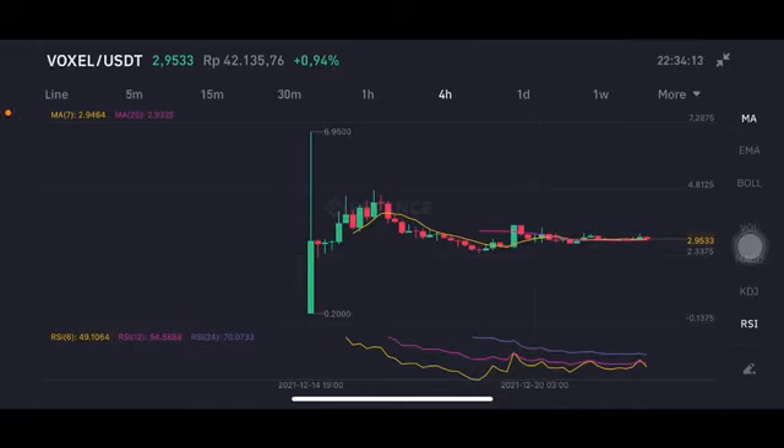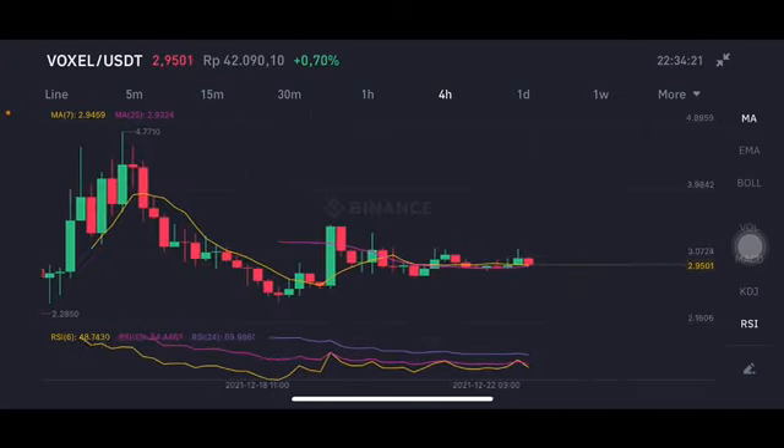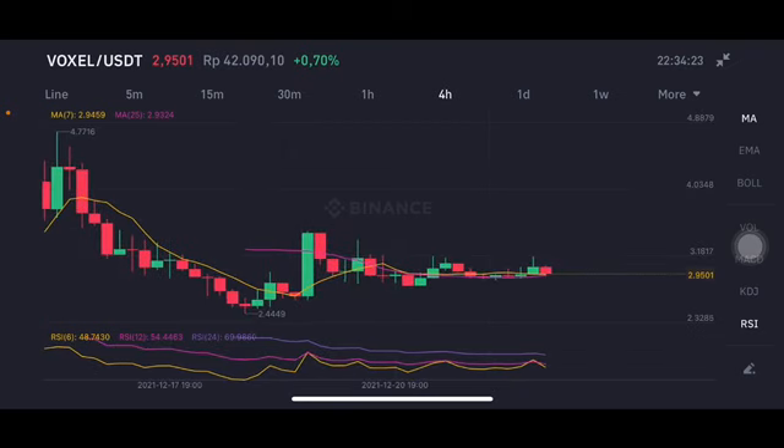Hello everyone, welcome to Cynthia Montana channel. Now I'm gonna talk about Voxel price prediction. Before I started, don't forget to like, comment and subscribe. I'm not a financial advisor, I'm just gonna give you some prediction using technical analysis. First, having a cross between the yellow one and the pink one here, slightly on the 2.93 and the 2.94.